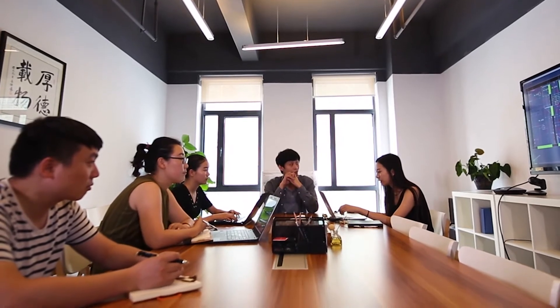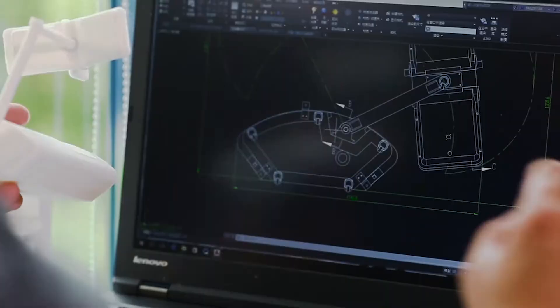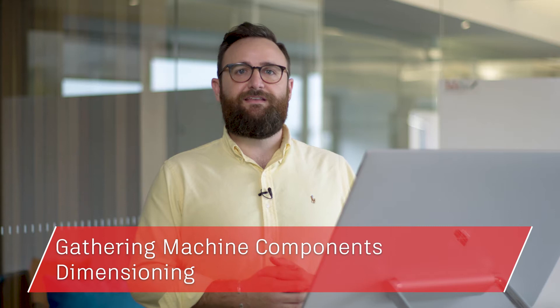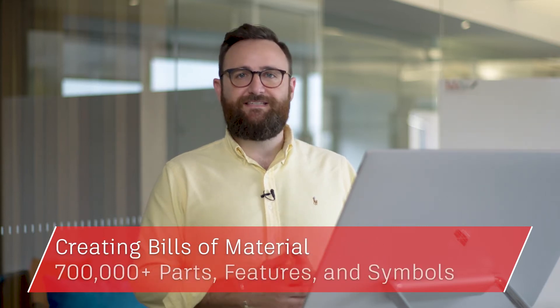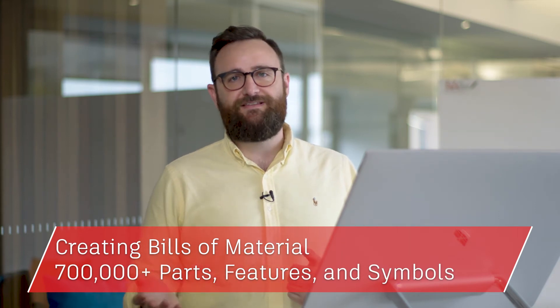So how can AutoCAD including specialized tool sets help you work smarter and faster? Maybe you need a library of standards-based parts and tools for creating and modifying mechanical designs for manufacturing and documenting mechanical designs. The AutoCAD mechanical tool set allows you to automate mechanical engineering tasks such as gathering machine components, dimensioning and creating bills of materials, as well as access to 700,000 plus intelligent manufacturing parts, features and symbols.